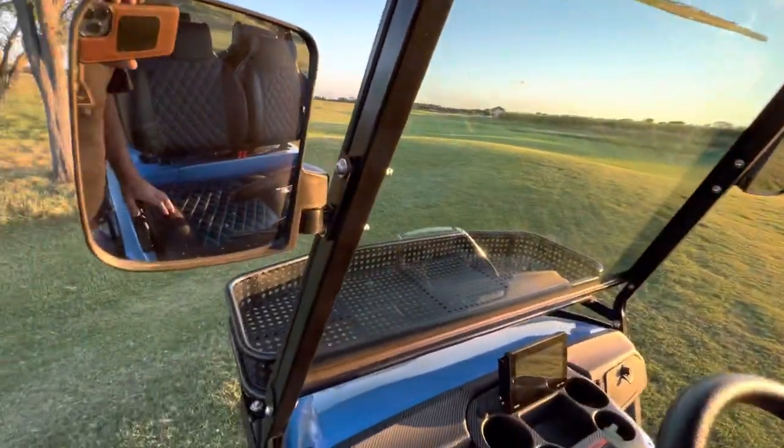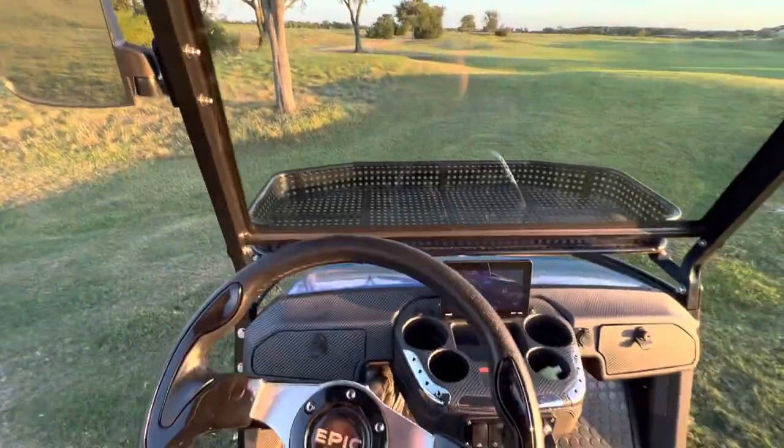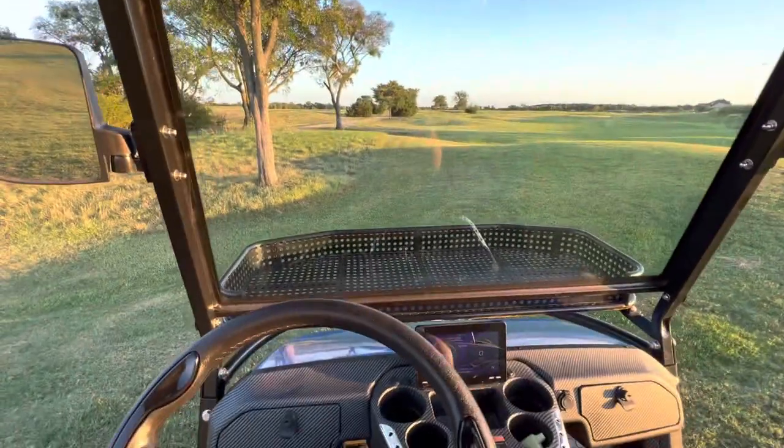All around, just an excellent cart. Amazing fit and finish. Now let's go ahead and take it for a ride.